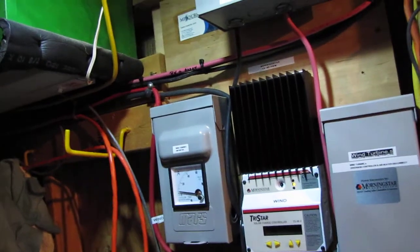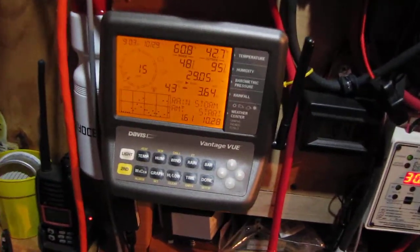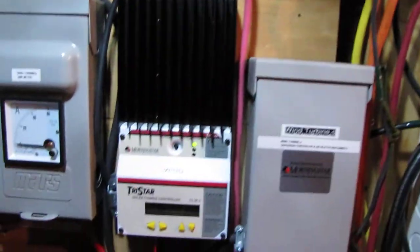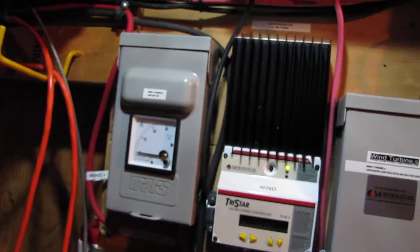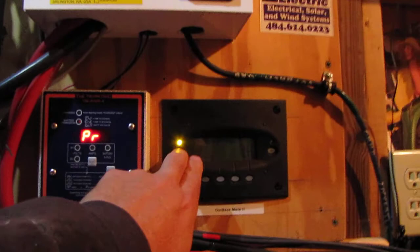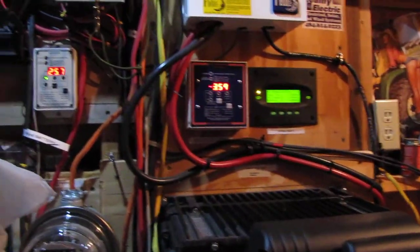That was a 20 mile an hour wind right there. That buzzing noise you heard was the wind divert controller. I need to clean this camera off. Right here I've got the Outback, and everything is all charged up ready to rock and roll.